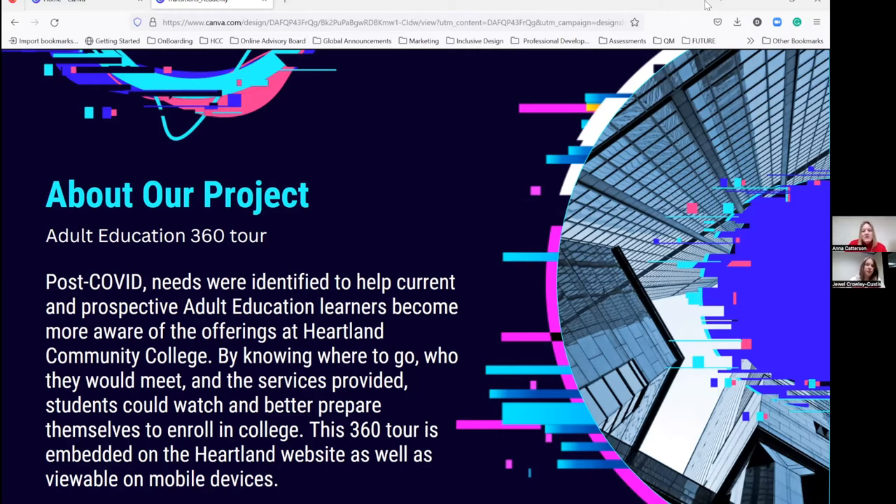The adult education department reached out to us when they heard about the technologies we had. It was kind of an unexpected result — we didn't plan on working with adult education with this innovative technology. It was one of those things where they said, 'Hey, we heard about this. Is there an opportunity for us to use it?' And of course we said yes. I'll let Jewel share a little bit about the adult education project and how that tour became impactful to our college.